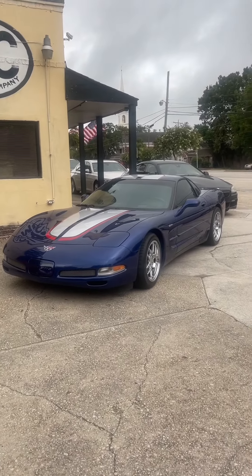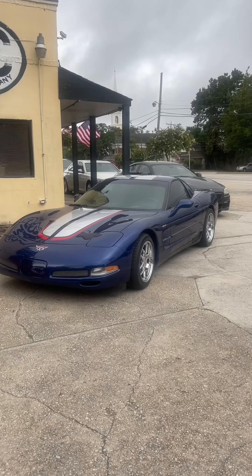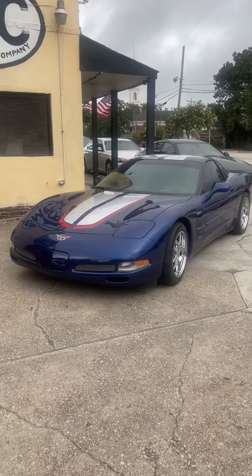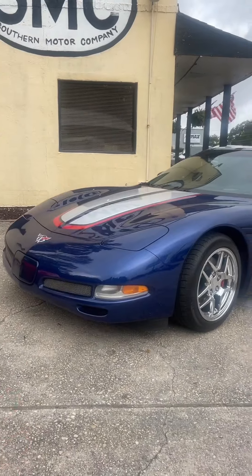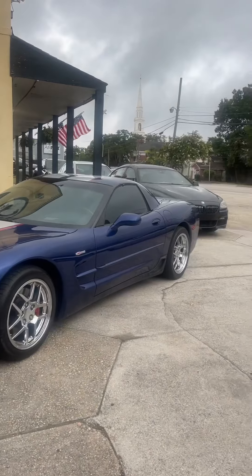I'm going to tell you right now, folks, this is raw American muscle. It's a legend here in the United States of America and the perfect color combo for the 4th of July weekend.